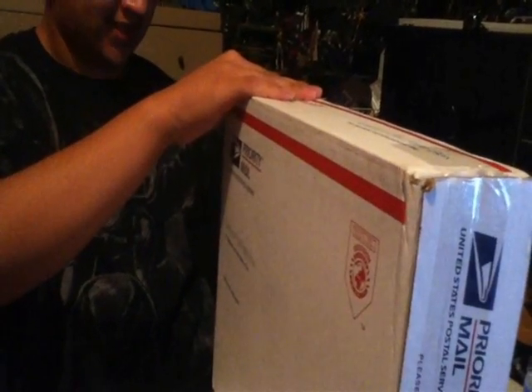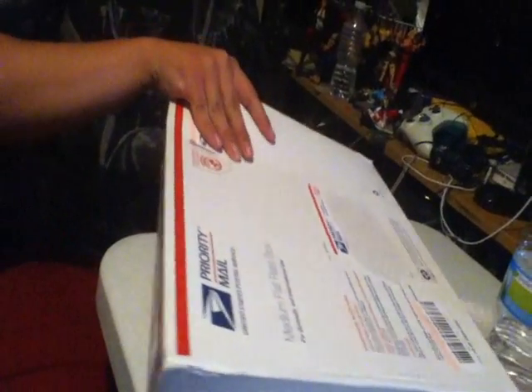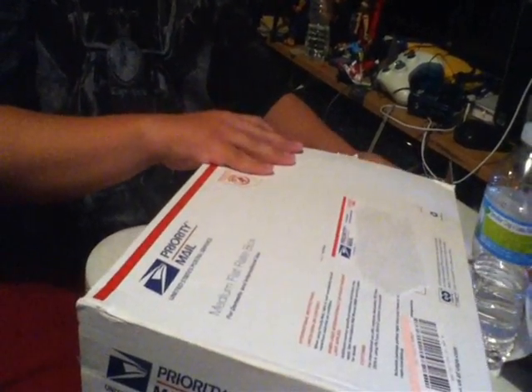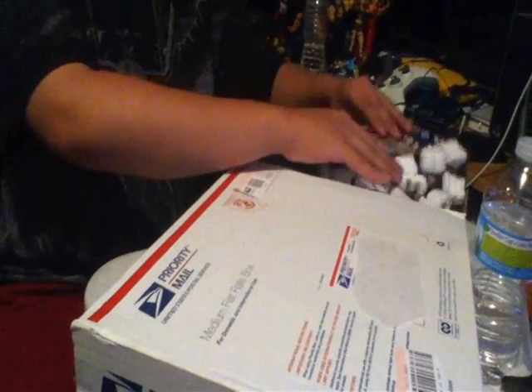I haven't seen this earlier, and I haven't seen it a lot, but there's a lot in the back. It has a lot of styrofoam popcorn — I think that's pretty cool.